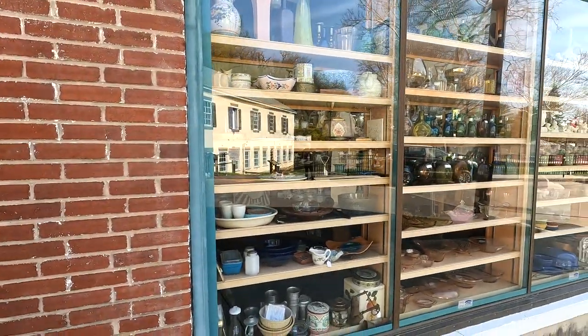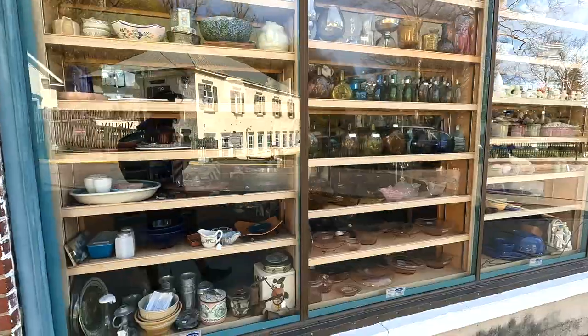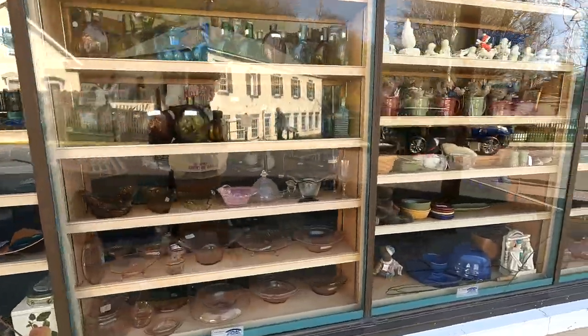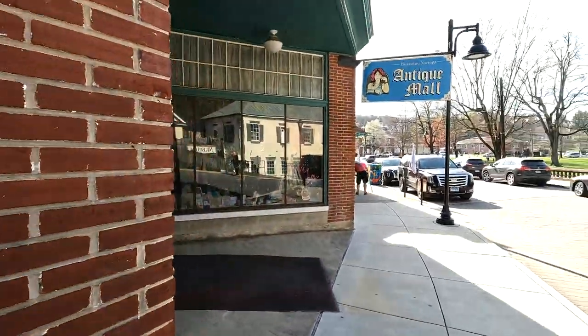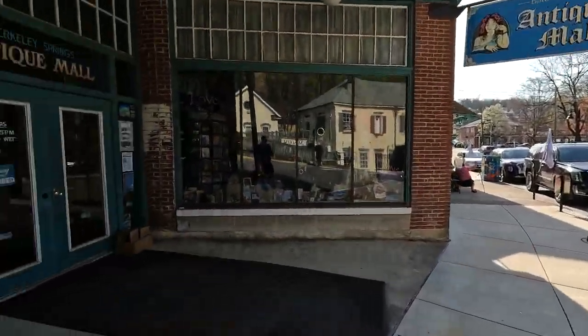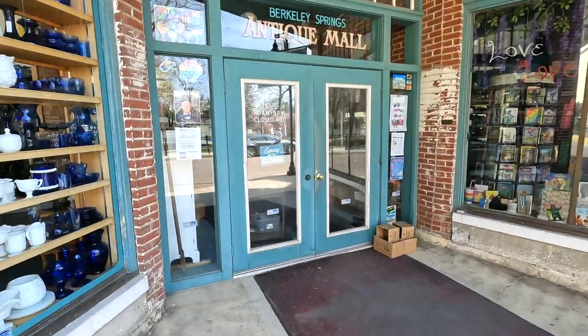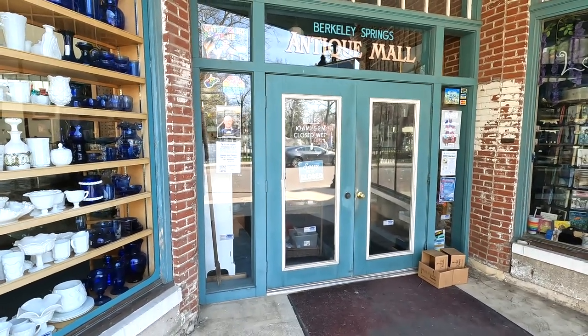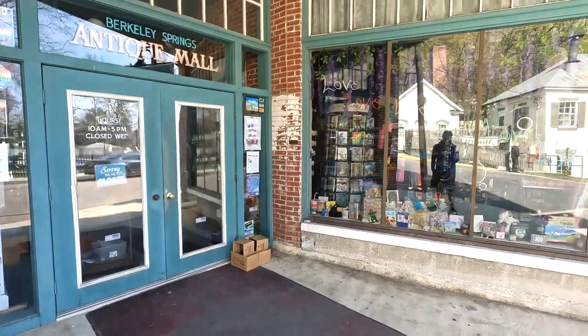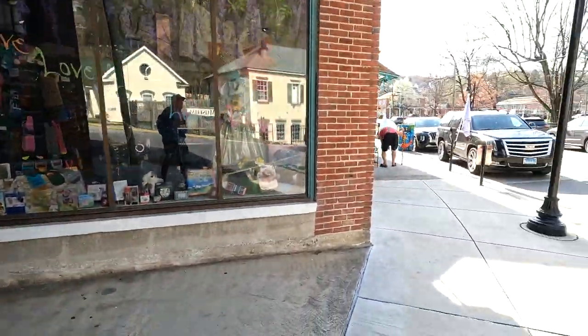First thing right off the top is this wonderful antique shop. Some of the stained glass is really, really nice. It's called Berkeley Springs Antique Mall. Unfortunately, it's closed today — today is Wednesday — so unfortunately I won't be able to go in today. But it has a lot of nice, interesting things.